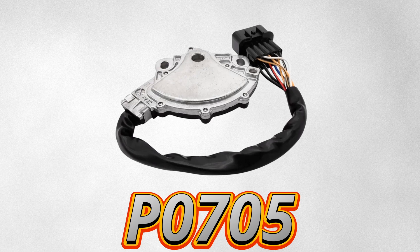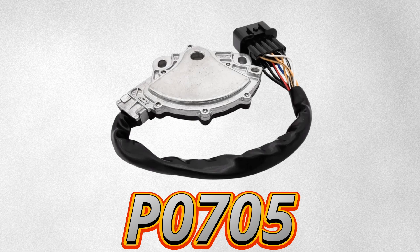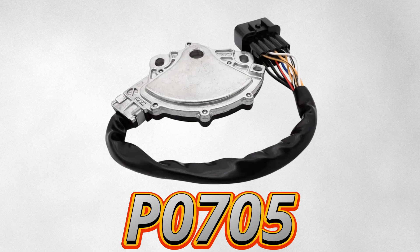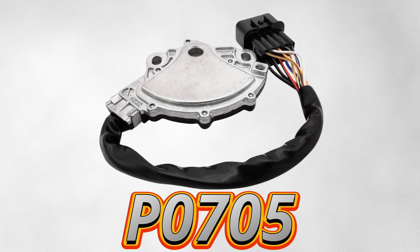The P0705 code pops up when the engine control module detects an issue with the transmission range sensor, also called the neutral safety switch. This sensor tells the ECM what gear the shifter's in, and if the signal doesn't match what the ECM expects, it triggers this code.